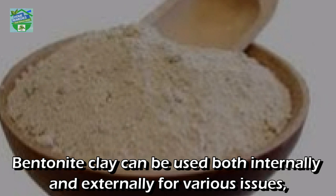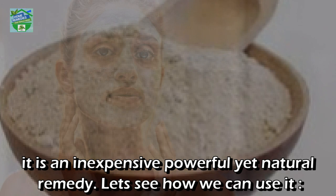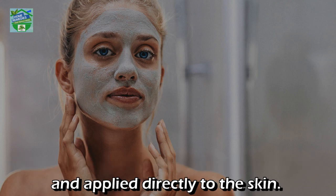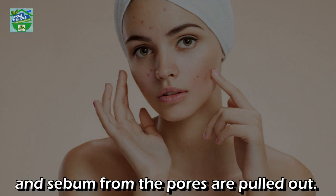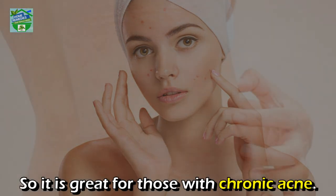How to use bentonite clay: bentonite clay can be used both internally and externally for various issues. It is an inexpensive yet powerful natural remedy. For skin problems, this powerful clay is best mixed with apple cider vinegar in equal proportions and applied directly to the skin. The absorbent nature of this clay ensures that toxins and sebum from the pores are pulled out, so it is great for those with chronic acne.